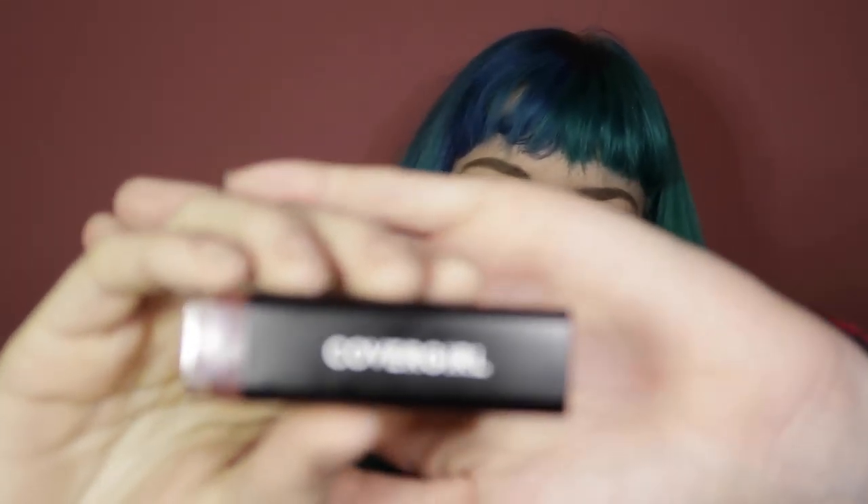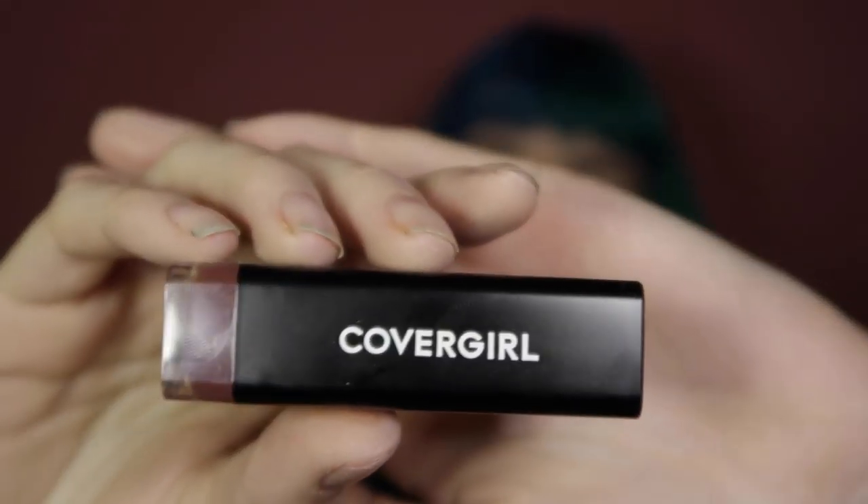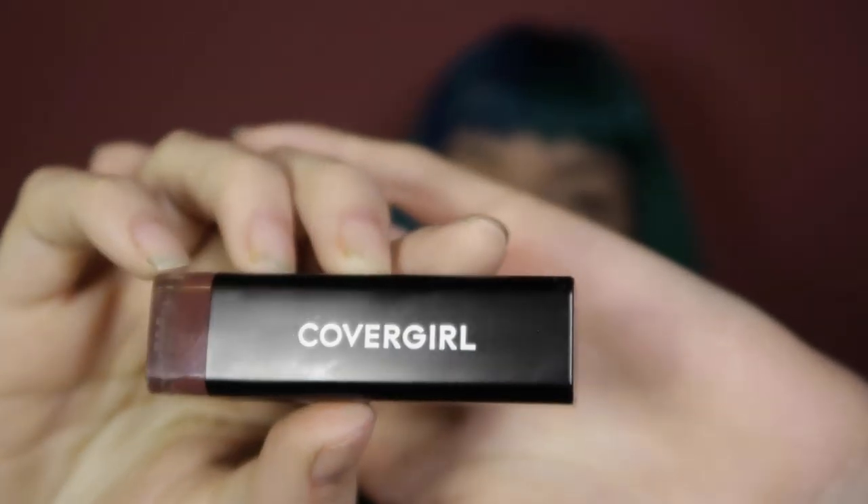Without any further ado, I might as well get into the makeup look I'm going to create for you today. I already have my base done: foundation, concealer, bronzer, blush, highlights, brows, and lipstick. The lipstick I used is the Covergirl Exhibitionist lipstick in the shade Trending. This is probably my favorite drugstore lipstick — not necessarily just the shade, but the entire Exhibitionist line from Covergirl I really love. So if you're looking for a cheap drugstore lipstick, these are a great one to pick up.